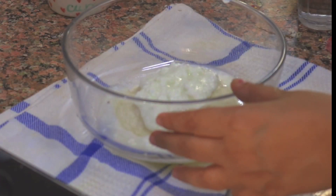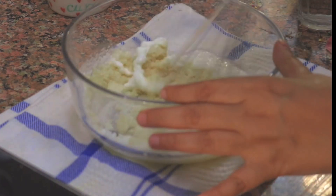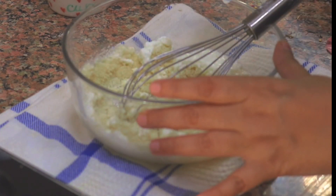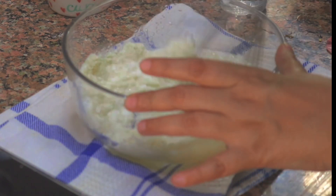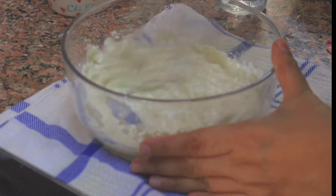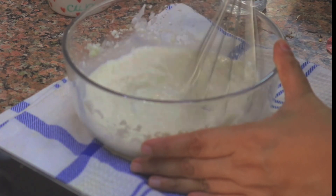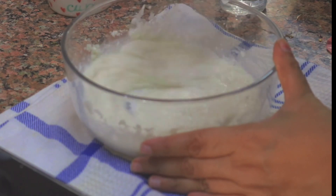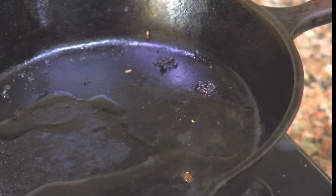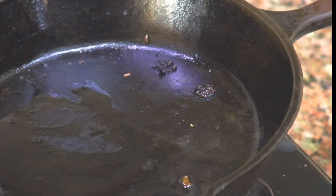Add one cup of water to the batter and don't worry about the consistency at this point because the rava is going to soak a lot of water. Once the water is added, add about a teaspoon of salt, then mix it using a whisk or spatula. Cover it with a plate and let it sit for at least 20 minutes, or leave it in the fridge overnight.